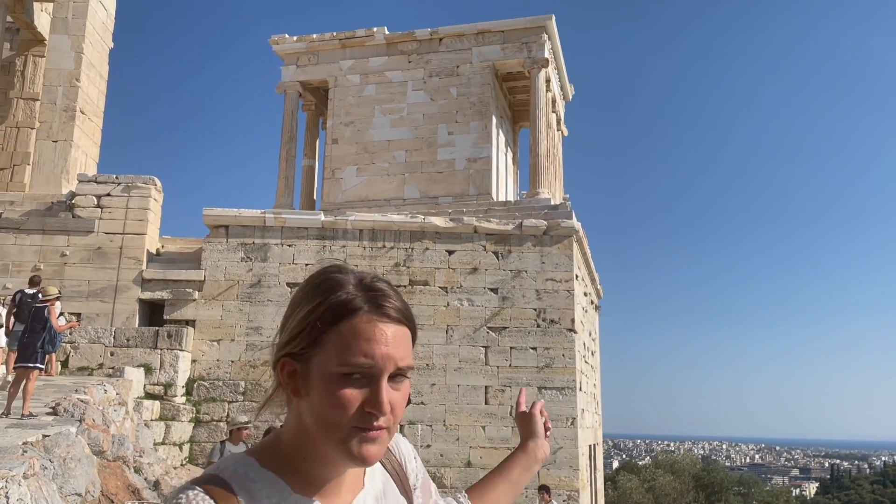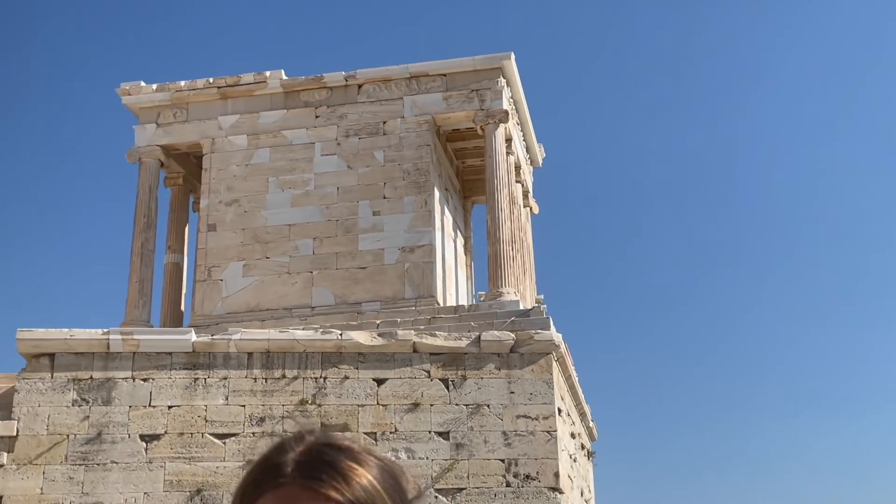Behind me is the Temple of Athena Nike. Athena is the goddess of Athens — that's what Athens was named after. They thought that worshipping Athena would bring them victory. This was built about 425 BC, and you can see the columns are the Ionic style, which has scrolls at the top.